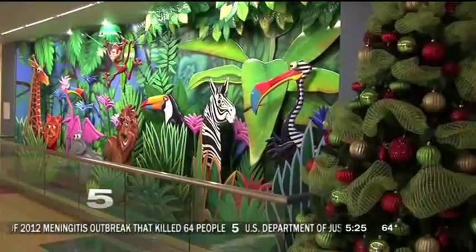The nurses have noticed the difference. 'The kids are crying, and then their parents just show them this mural on the wall, and then they're like — oh, that crying stopped.'